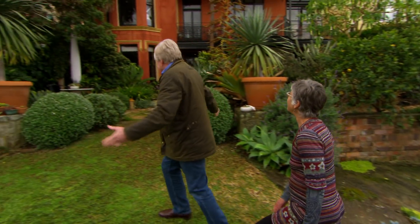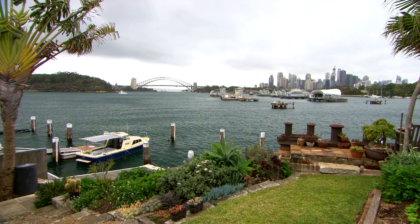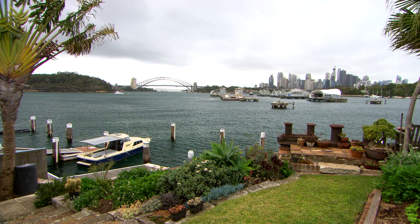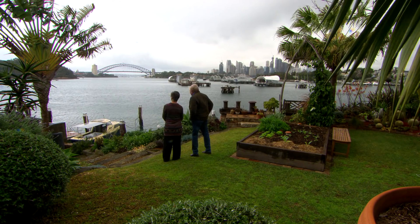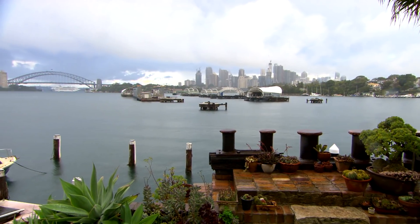The house looks magnificent. The garden is spectacular. But look at that view. Fabulous, isn't it? Particularly on New Year's Eve — I bet that's a great sight. Yes, very dramatic. It's just amazing. What a sight.